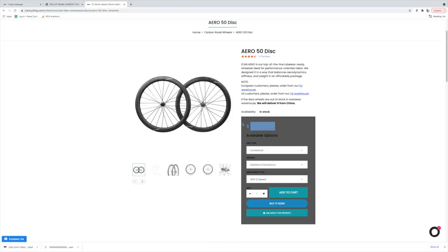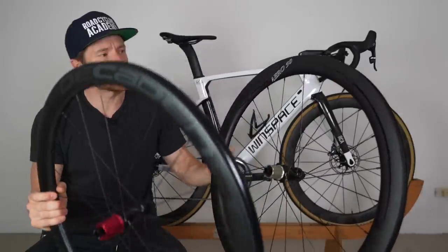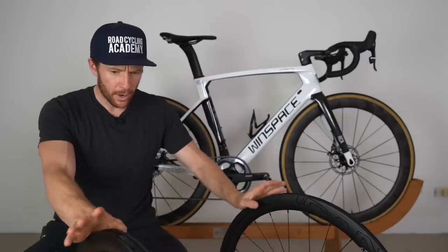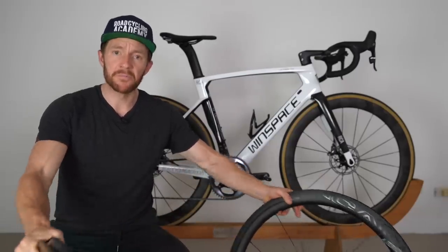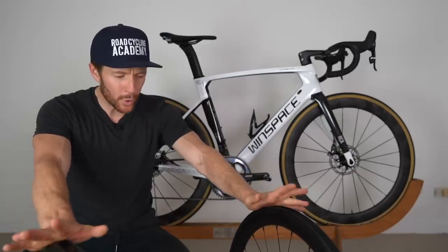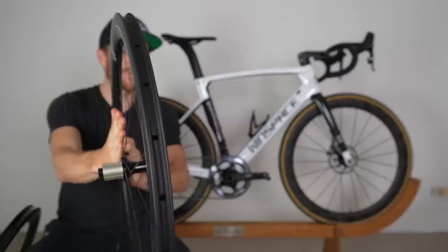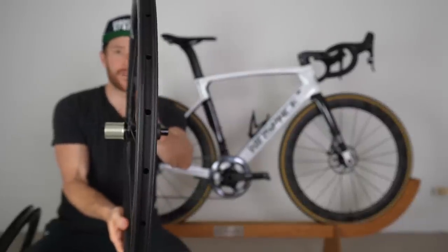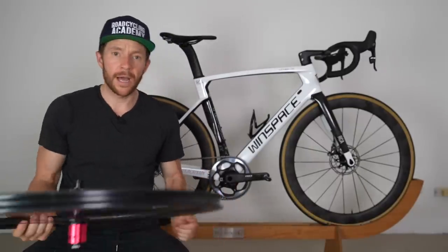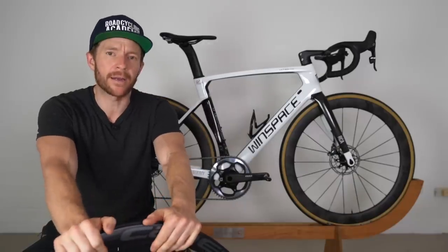These wheels have different hubs, bearings, and carbon layups which we'll examine in detail in the review. Out of the gate the Hypers look completely different, while the ICAN and Decadence wheels look quite similar - partly because they both run the same Sapim CX-Ray spokes. But if you get up close you'll notice a significant difference: the ICANs run a 2-to-2 ratio with 24 spokes total, 12 on each side.